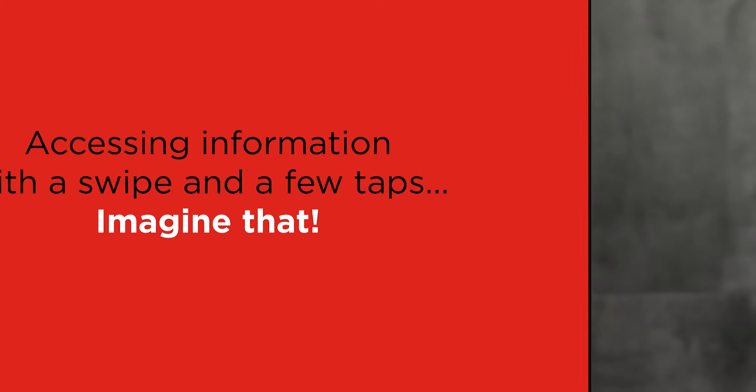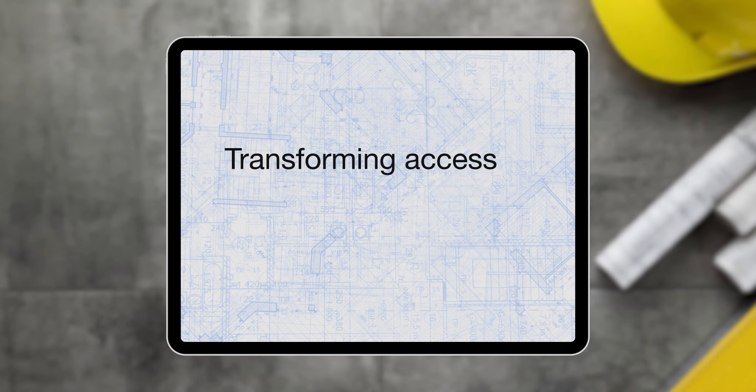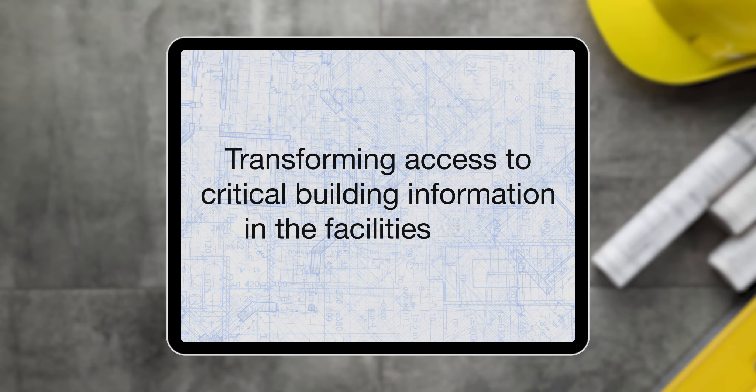Imagine that. ARC Facilities. Transforming access to critical building information in the facilities world.